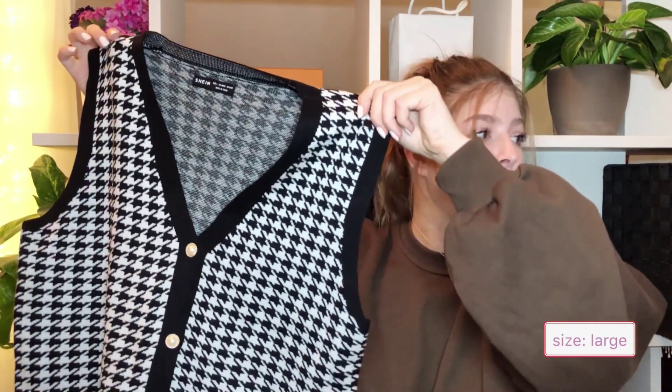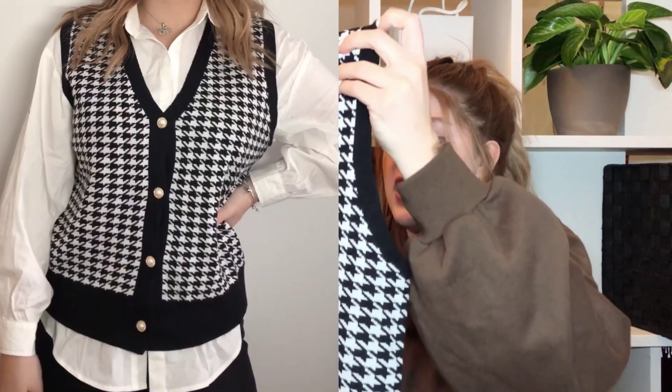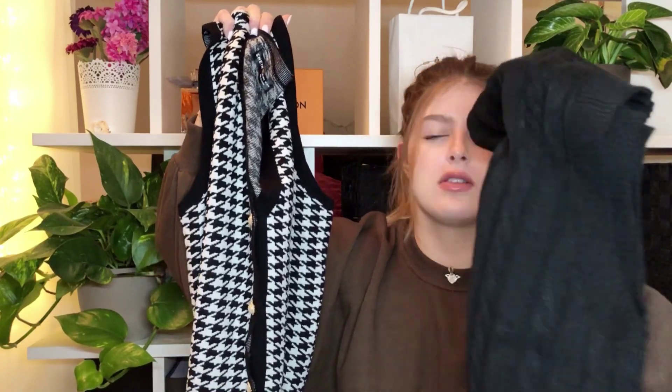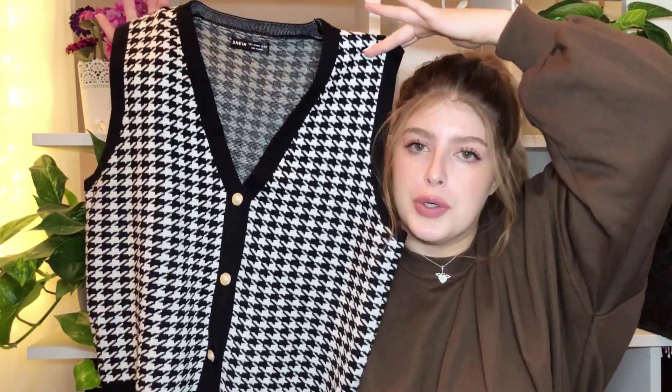I ordered another sweater vest and I must say — I liked it a lot on the website and on the model, but when I put it on it looked awful. It's got a classic print with buttons — pearl buttons with gold detail and black lining around them. It's a bit of a longer one. I personally prefer the shorter sweater vests on me, but I feel like if you could pull it off this could look so good — just not on me.